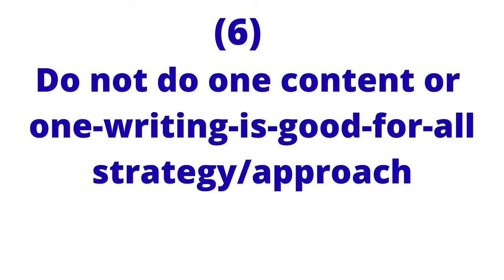Do not use what I call a 'one content fits all' strategy — writing a single generic statement of purpose and sending it to every school and program you apply to. This is not the right approach. In your statement of purpose, you have to describe the type of research you want to do. If you get specific about your interests, you'll realize that the research you highlight may not be available in every program or school you are applying to.